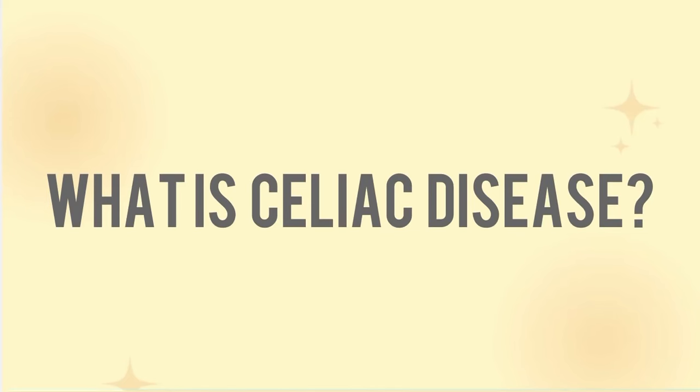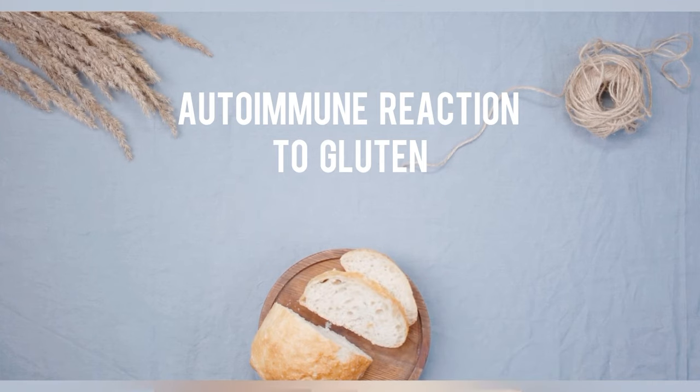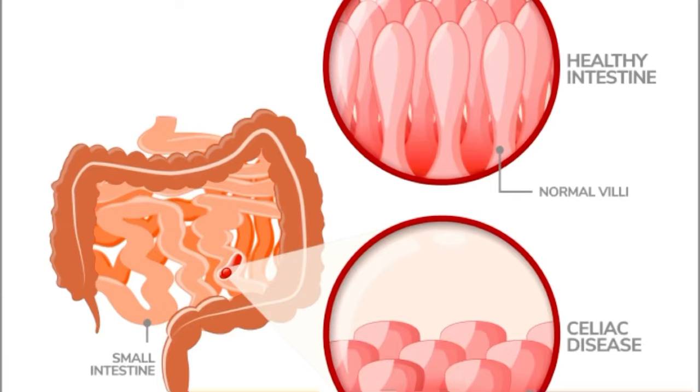So what is celiac disease? Celiac disease is an autoimmune condition that causes your body to react when you consume the protein gluten. What happens in celiac is that your small intestines over time become damaged from consuming gluten, and so the villi, which are inside of your small intestine, become shortened and damaged and are unable to absorb nutrients in the same way as a healthy intestine.